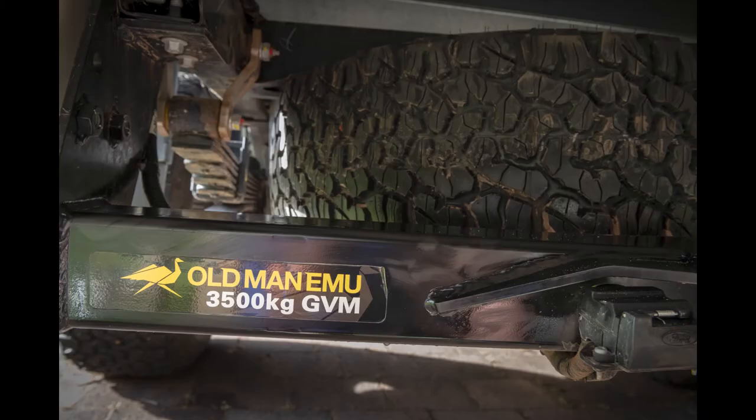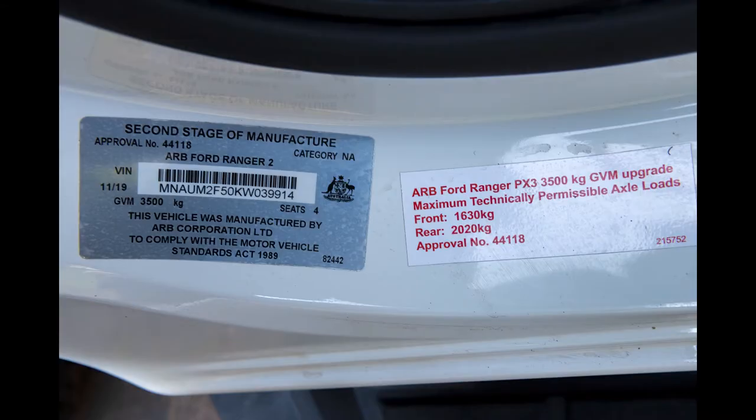At the recommendation of Trayon, we had ARB install a GVM upgrade prior to the initial registration, so that the vehicle is now rated at 3,500 kilograms GVM.